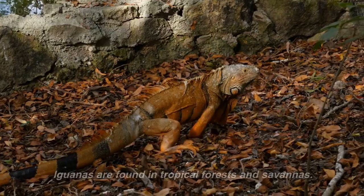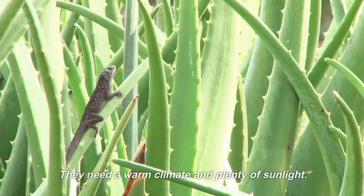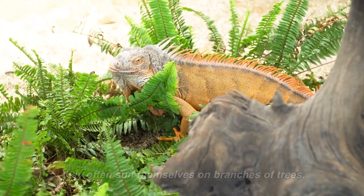Habitat. Iguanas are found in tropical forests and savannas. They need a warm climate and plenty of sunlight. Iguanas are also good climbers. They often sun themselves on branches of trees.